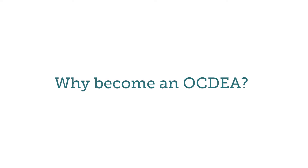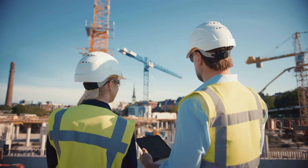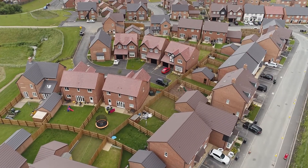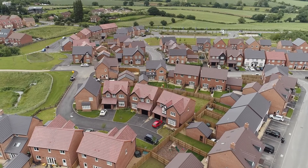Why become an OCDEA? It's a really exciting time to be an OCDEA at the moment as the government has committed to building 300,000 new homes each year and every single one of them will need an EPC. The building regulations are also due to be updated this year, which means there's going to be a lot of value placed on OCDEAs who will be helping developers navigate this change, so you'll be in high demand. And last but not least, you'll be helping to design houses of the future to ensure they're as energy efficient as possible and therefore reducing the UK's carbon emissions.